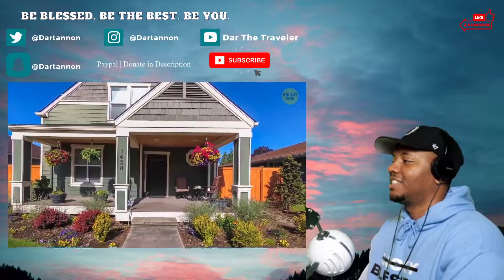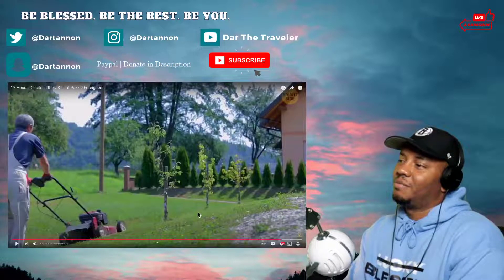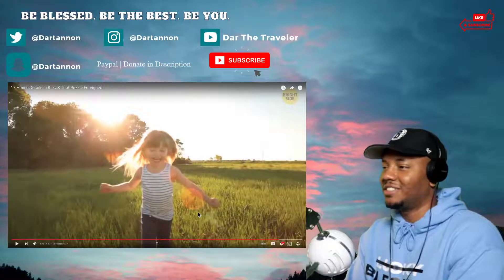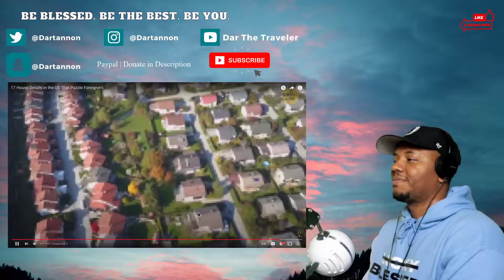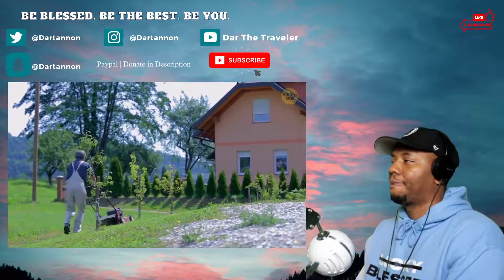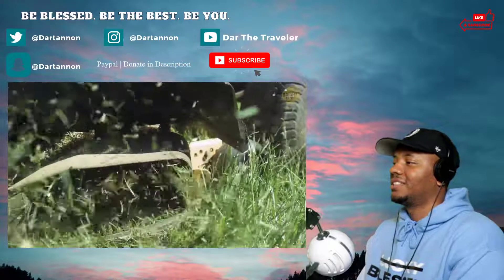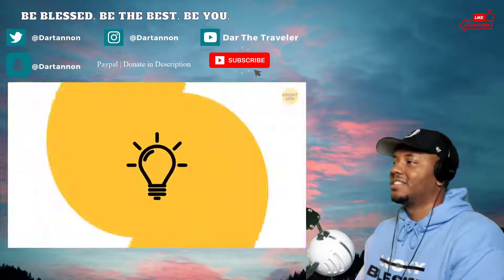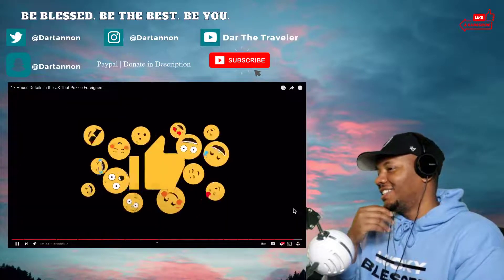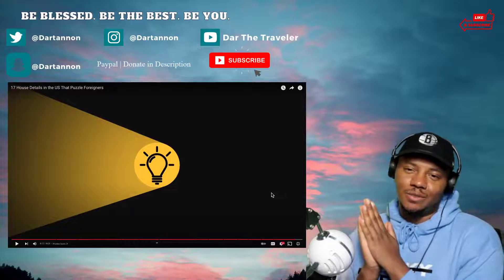Number seventeen: pristine lawns. Surrounding that big house full of rooms, closets, carpet, and weird sockets, we have our beautiful lawns. The perfect pristine kind are usually only found in the suburbs, but in general Americans like to take care of their yard. Most neighborhoods have rules about it — even if you don't want to, you often have to keep your lawn mowed and free of leaves or clutter. Everything's gotta look nice and clean. Whether you're American or not, which of these things apply to your house? Let me know in the comments.